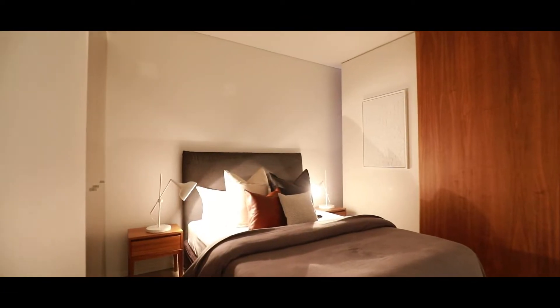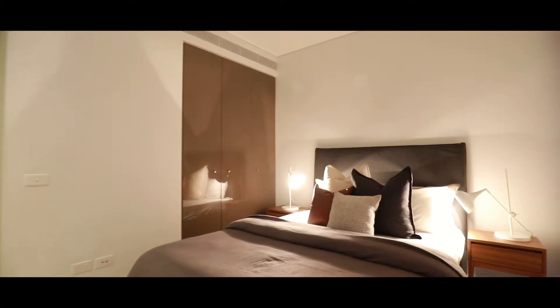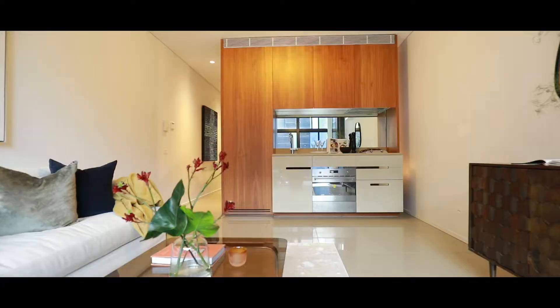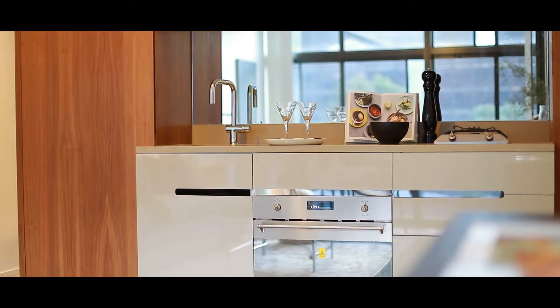To the left, you have your generously proportioned bedroom — you could easily accommodate a king-size bed — also equipped with built-ins. Your kitchen is perfectly positioned at the rear of the apartment and comes fitted with Smeg appliances, an integrated fridge space and mirrored splashbacks.